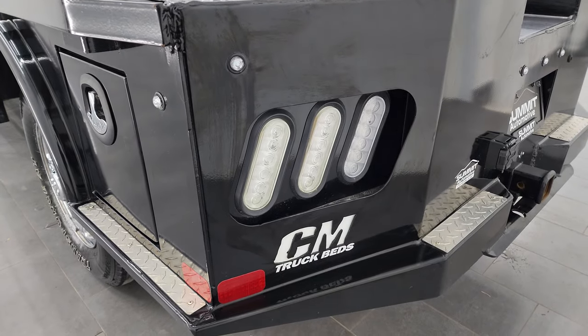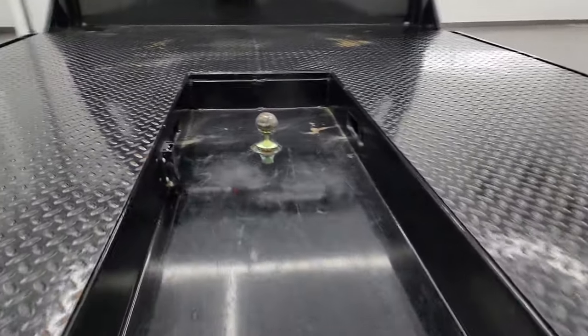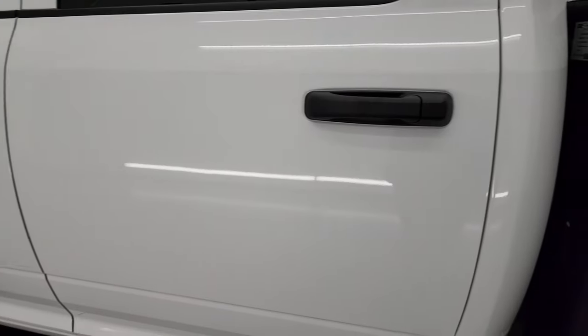CM Truck Beds flatbed here — it is six foot eight inches wide by eight foot six inches long, and it does come with a gooseneck and seven-pin wiring back here. I'll show you the original sticker, otherwise check the description below for the exact name of the truck bed and model number. The model number is SK-0284584-2 TB SK 8 foot 6 84/58/42 TR GH — it's also in the description below.